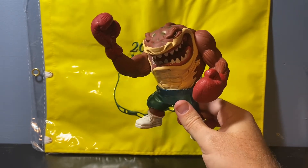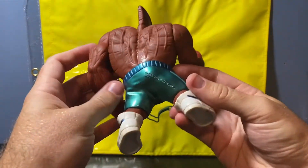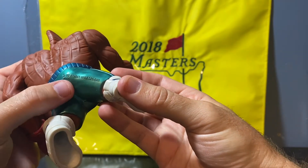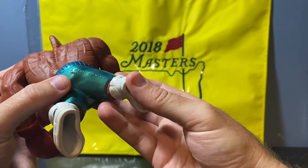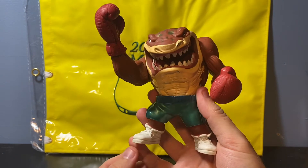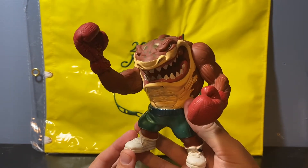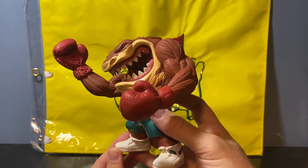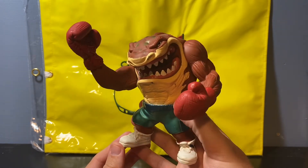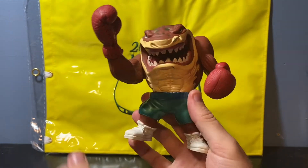It's a 1995 Streetwise Street Sharks — the Slugger Slamu. This guy is so cool and I got him in a dollar bin. You can see right here on the bottom it says '95 Streetwise Designs, China.' I don't think I ever had one of these as a kid, but I vividly remember the commercials — they always looked so cool. I think there may have even been a TV show for these.